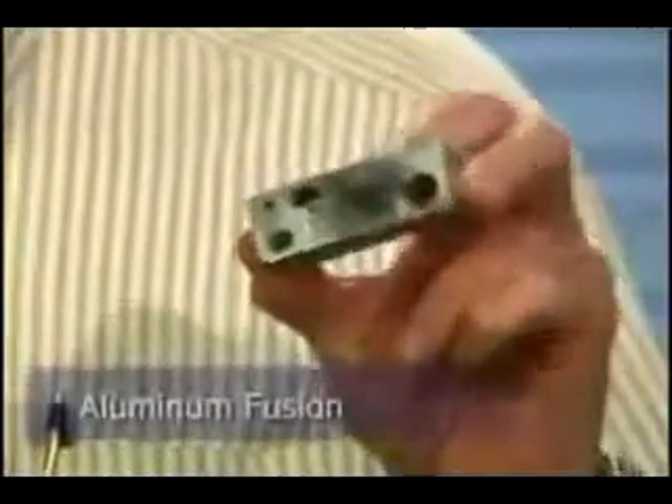HHO is truly remarkable and commercially viable for many industries. Some of the applications for HHO gas include aluminum fusion, where we can actually fuse various metals together. Another application is in the brazing arena, where we use one gas where they're normally using two gases.